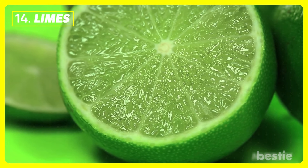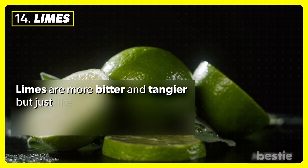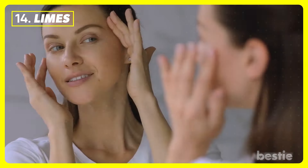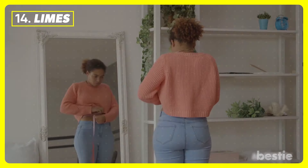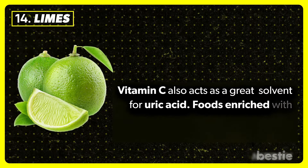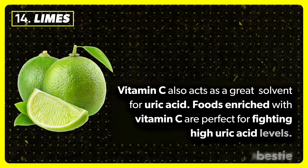Limes. Limes are more bitter and tangier, but just like lemons, they are filled with vitamin C and offer a variety of health benefits. Limes rejuvenate the skin, improve digestion, fight off infection, and promote weight loss. Vitamin C also acts as a great solvent for uric acid, making foods enriched with vitamin C perfect for fighting high uric acid levels.